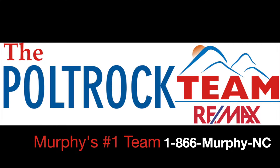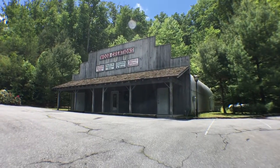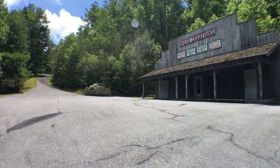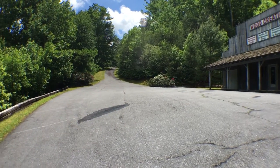Welcome to the video walkthrough of one of the best commercial buys that I know on the market right now. My name is John Polchrock and what I want to do is tell you about the Wood Creations building that's located between Murphy, North Carolina and Hayesville, North Carolina.